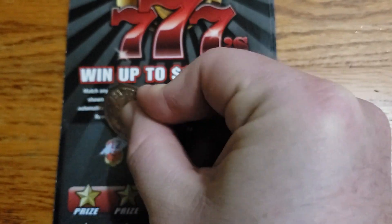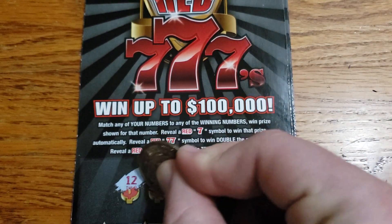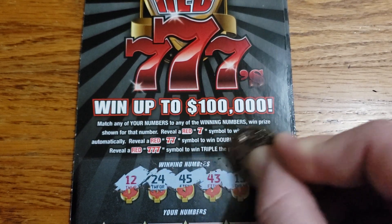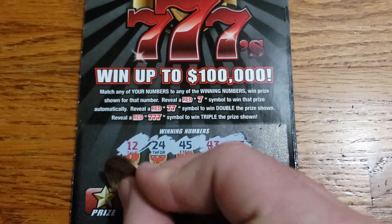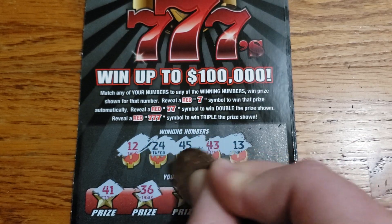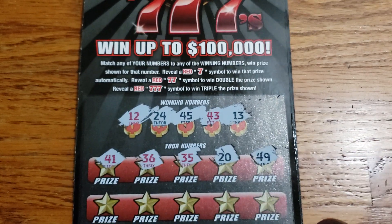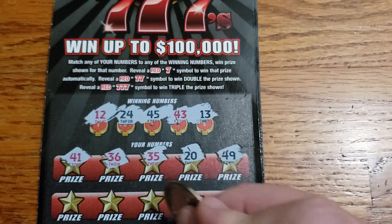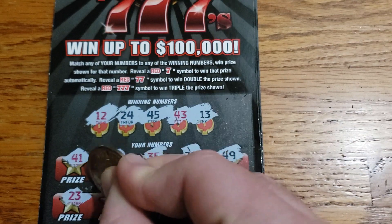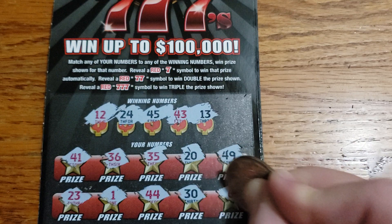This is ticket 15. We got 12, 24, 45, 43, 13, 41, 36, 35, 20, 49. Then 23, 1, lucky 44 — not today — 36.